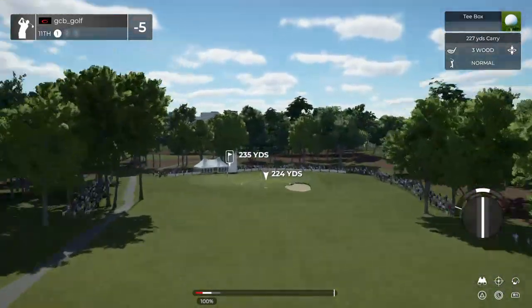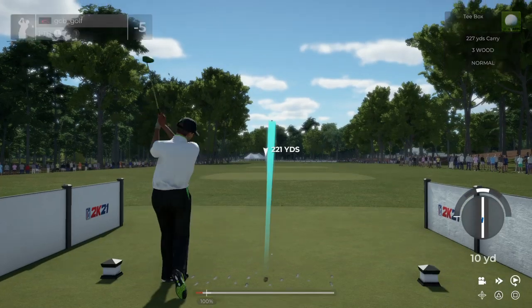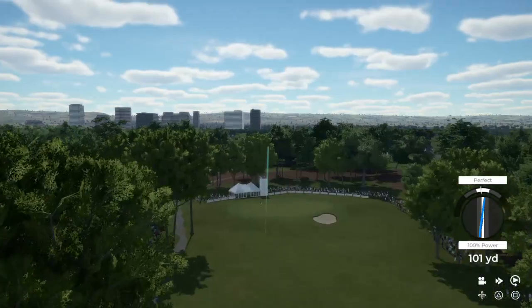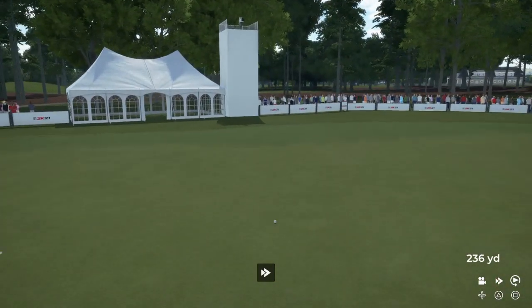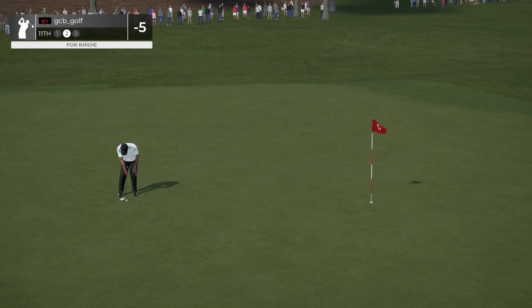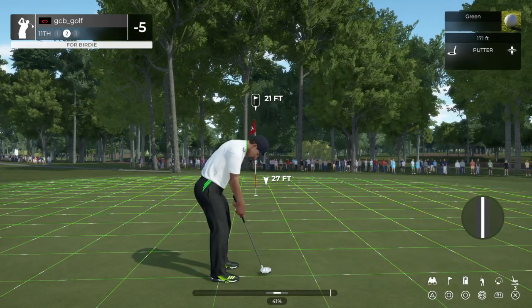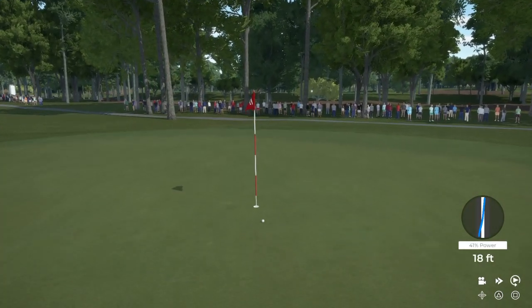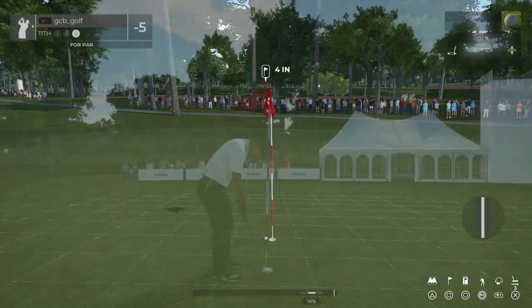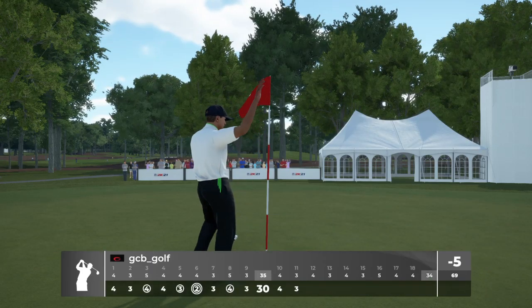Here we go, time to kick it off on the 11th hole. Well done. And this one's for birdie. Looking super. That could have been a birdie. Just tapping that in. And after that one, you're at five under.